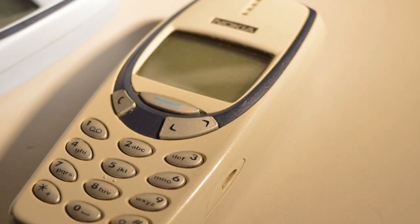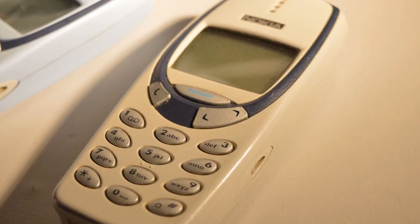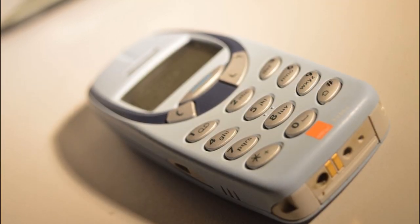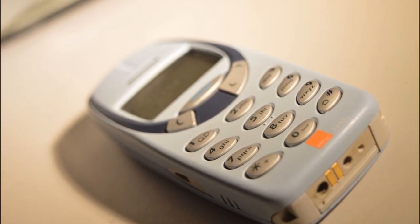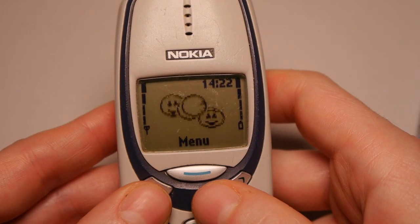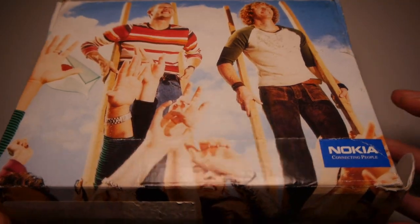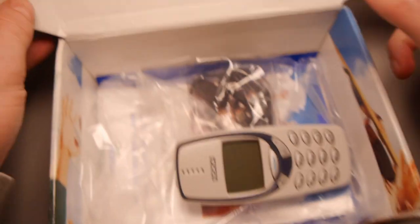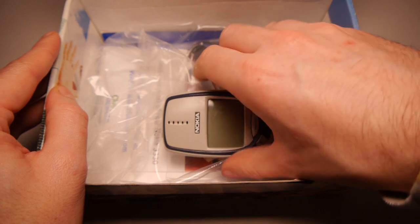Along with all the 3310 features, the 3330 came as standard in a lighter coloured case, and included a new pinball game called Bumper and animated screensavers. However, the standout feature was WAP capability allowing internet access. This was the reason I obtained my model in 2001, and it remains one of my favourite handsets to this day.